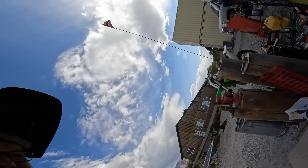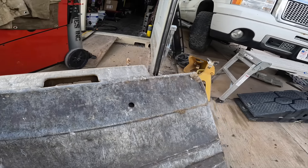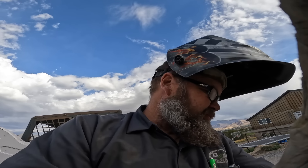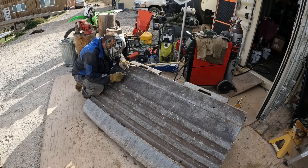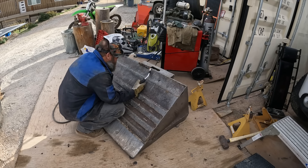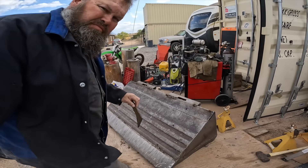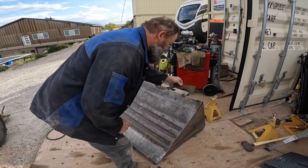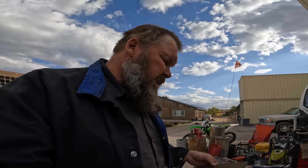We've got a little side project here. I was using the bucket on the bobcat and noticed the whole end is cracked out, so we're gonna weld it up. I went down and found a piece of steel — a little corner piece — I'm gonna put it right there in the corners to help with wear. We'll just cut it in half and weld it in.